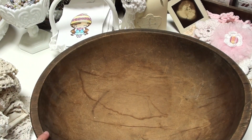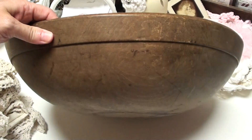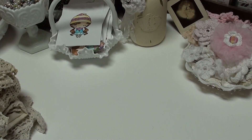And then my other big score was this big bowl. I always see these — this is hand carved and they're usually really, really expensive. I was able to get this at a reasonable price, so I'm pretty excited about that.